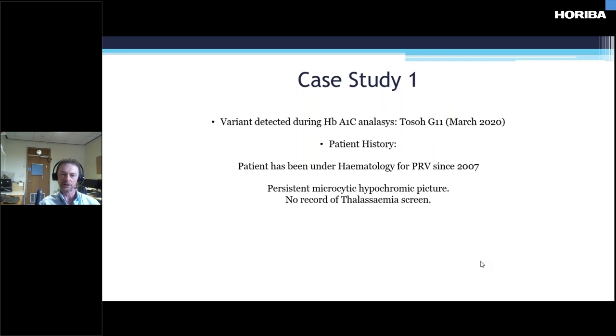Case study one: this is a variant detected again by A1C analysis on the G11. The patient had been under a haematologist for PRV — JAK2 negative polycythemia. Although the indices are microcytic hyperchromic, that was generally due to the persistent venesection that the patient had to undergo to control their polycythemia.